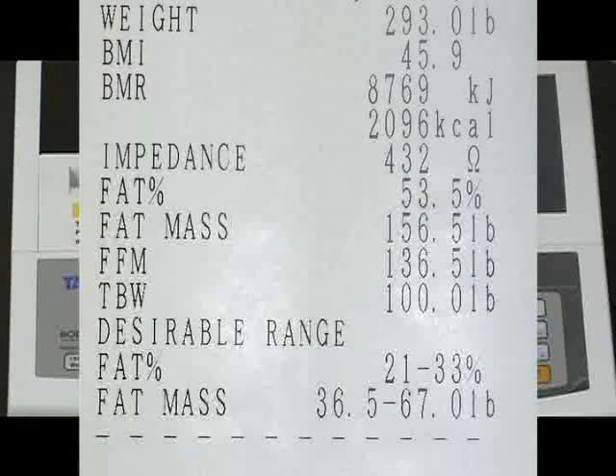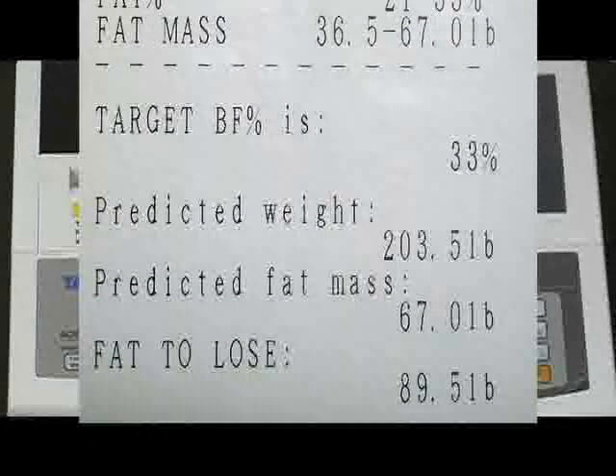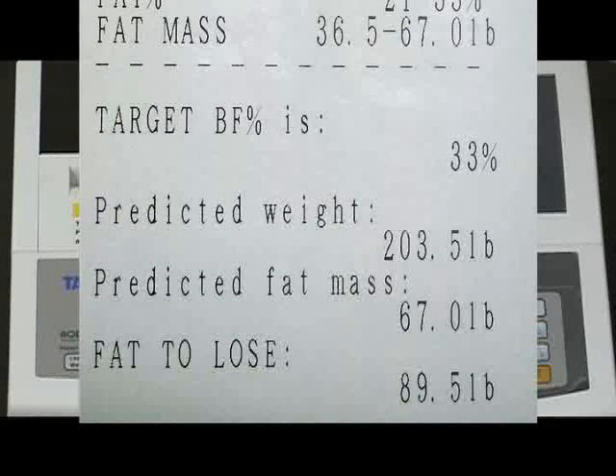She has 53.5% of her weight as fat mass, a number that for her age should not exceed 33. By calculation, she has to lose 89.5 pounds of fat in order to reach her target 33%, upon which her weight should be 203.5 pounds.